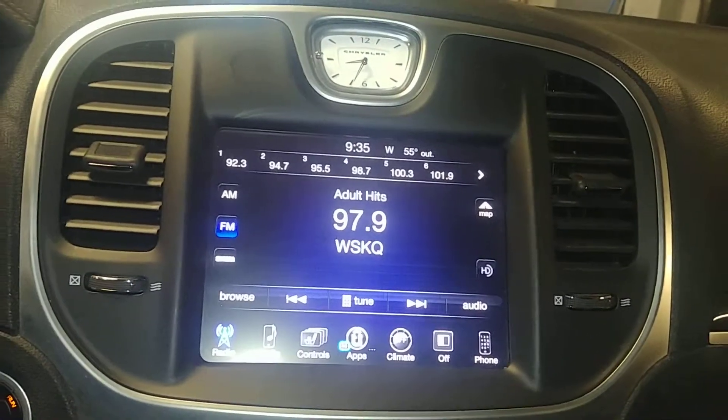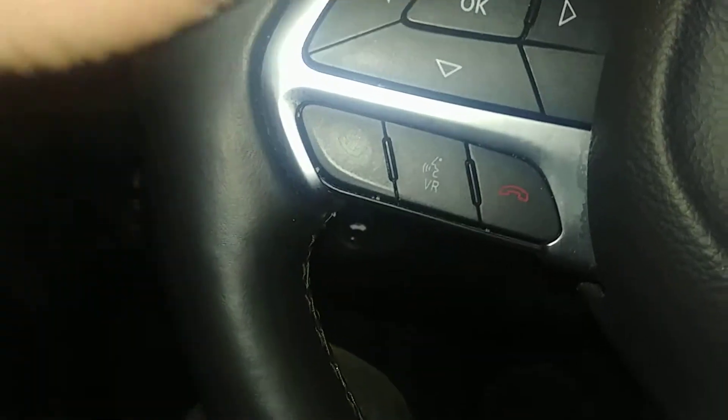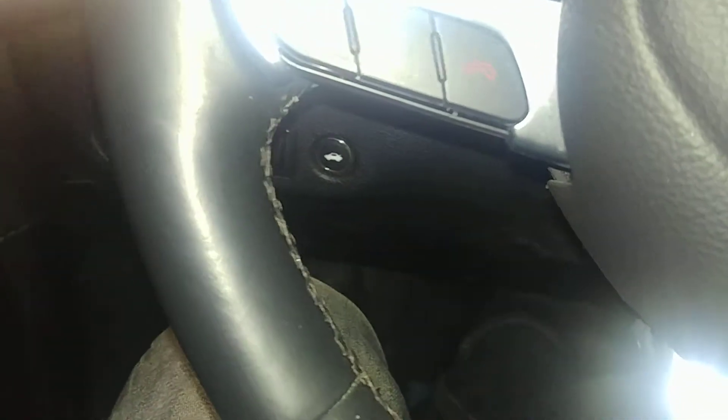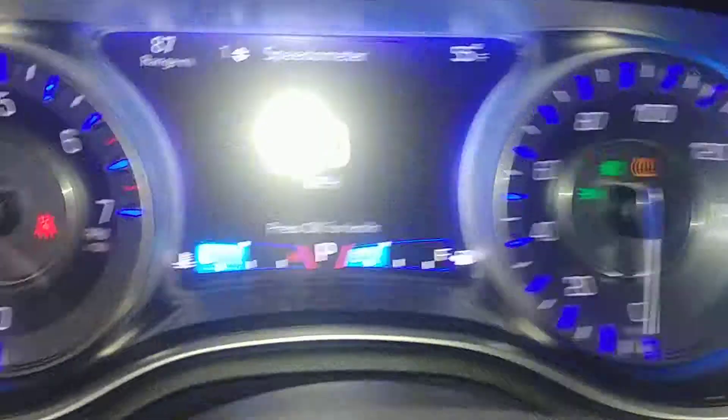You've got your AM/FM/CD player, backup camera, and your AC controls right down below. It's dual AC controls, steering wheel controls on both sides. And of course this is the instrument cluster — it does have a tire pressure light on.